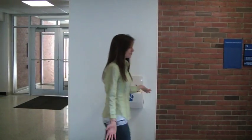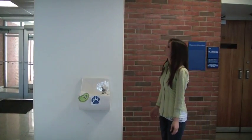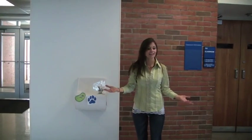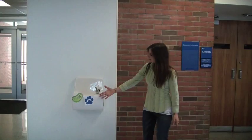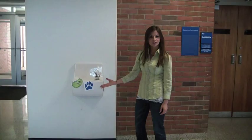Well kids, we're looking for one of Blue's clues. Does anybody see it? Right there! No, right there! There's Blue's clue! What do you think this is a clue of?